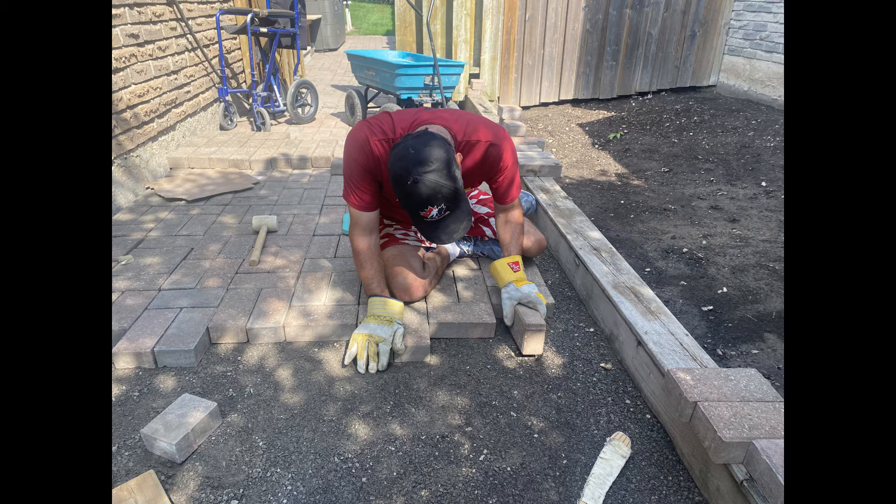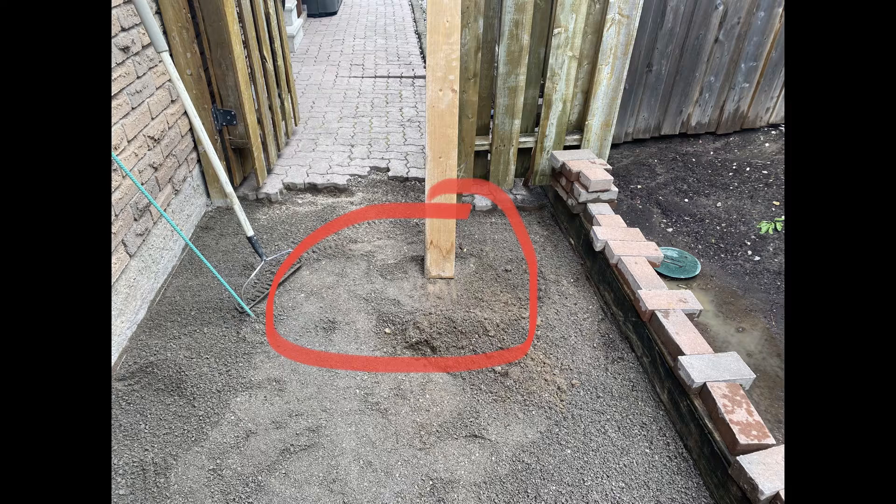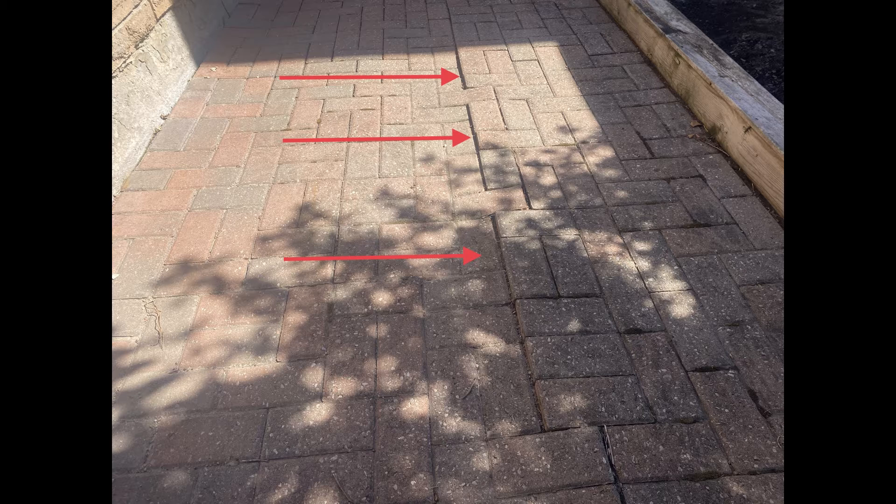This video will show how Adam rebuilt the sidewalk in September 2021. The bricks became uneven over time, and he felt he could make that improvement, so he went on YouTube and figured out how to do it. After tearing up the bricks, they could see that there was a beam right down the middle. The beam had started to rise through the sand, which is what made the bricks uneven.